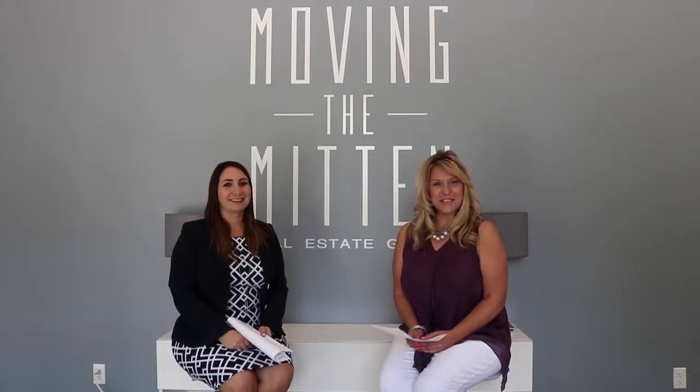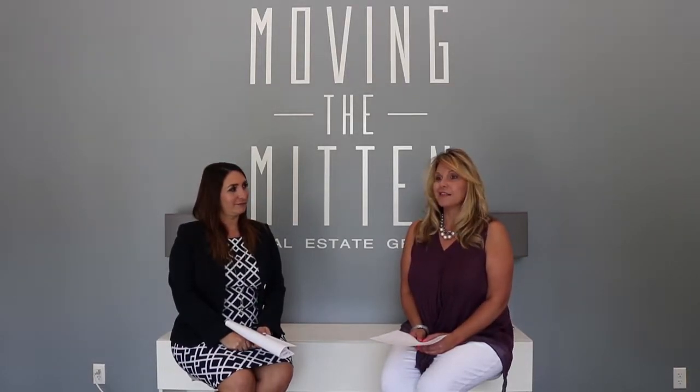Good morning! Welcome back to Mornings with the Mitten. I'm Stacey, and I'm Therese. We're back this week. We've had quite a few questions in the last few weeks, Therese, about this crazy thing called a final walkthrough — what does that look like, what should we do, and when should we do it?